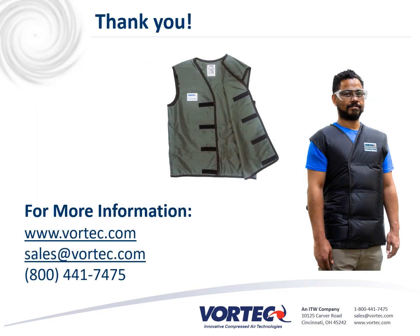That concludes our webinar on the Vortex Cooling Vest. Thank you for joining us. For more information, you can visit our website, email us, or give us a phone call at 1-800-441-7475.